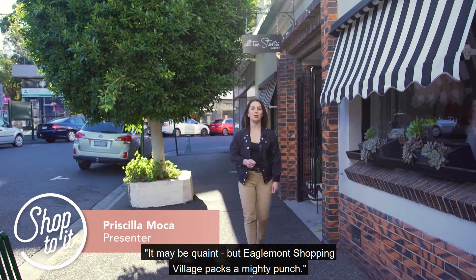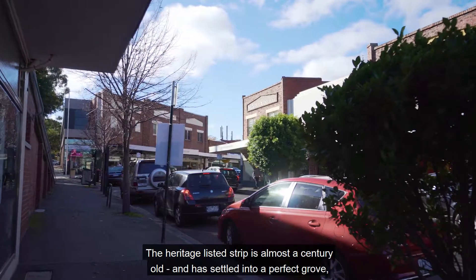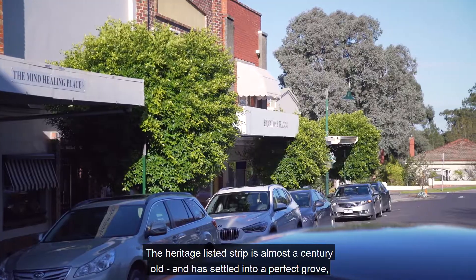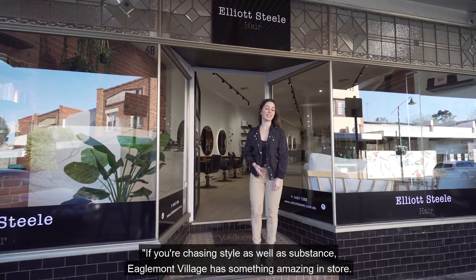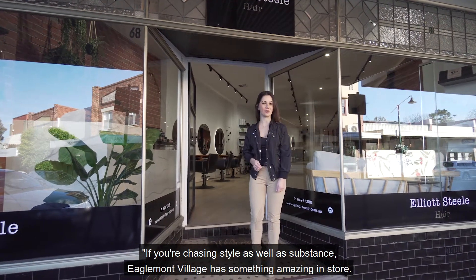It may be quaint, but Eaglemont Shopping Village packs a mighty punch. The heritage listed strip is almost a century old and has settled into a perfect groove as a local pocket that has it all — even regular artisan markets. If you're chasing style as well as substance, Eaglemont Village has something amazing in store.